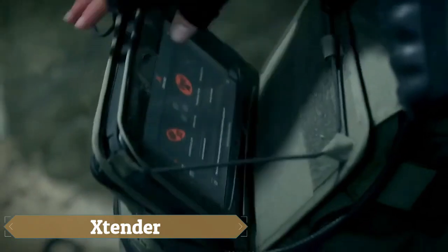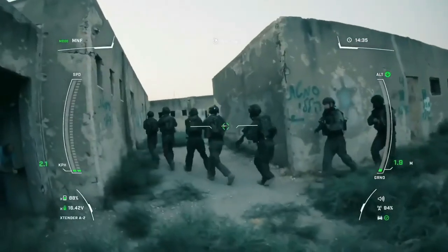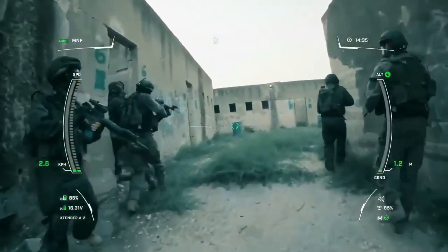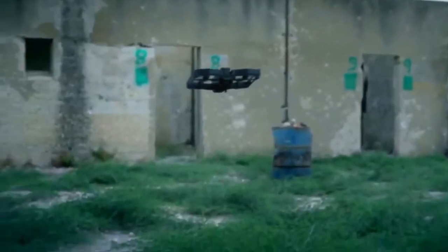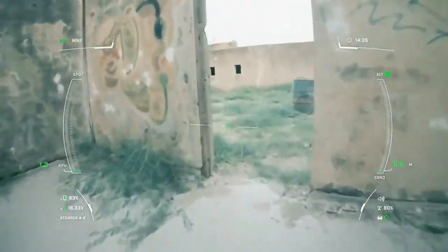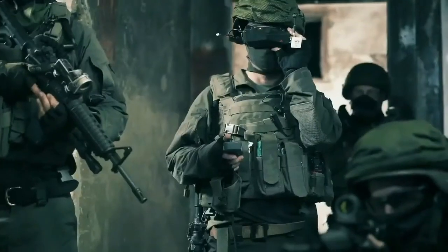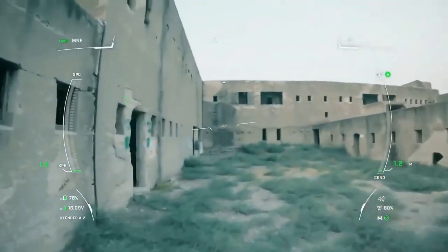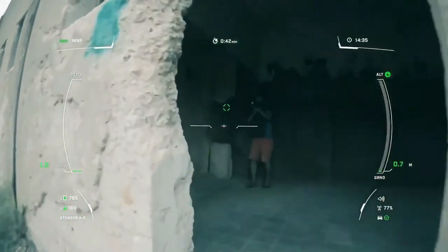Unlock the full potential of your drone with X-Tender, an innovative attachment engineered to extend the capabilities of your aerial platform. With its modular design, X-Tender seamlessly attaches and detaches to suit various mission needs, whether you're a photographer aiming for breathtaking aerial shots, a surveyor mapping expansive areas, or an inspector reaching inaccessible locations. This game-changing accessory revolutionizes drone functionality, boosting endurance, range, stability, and maneuverability.